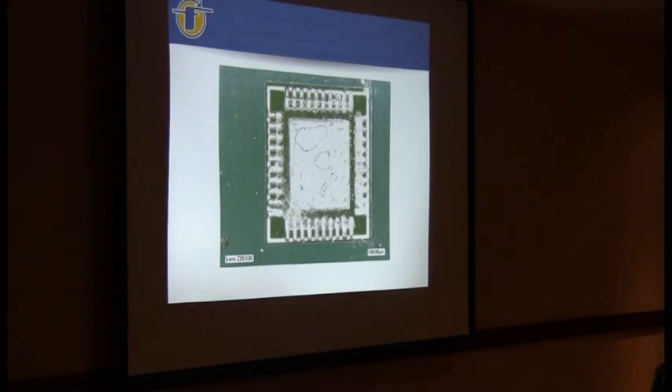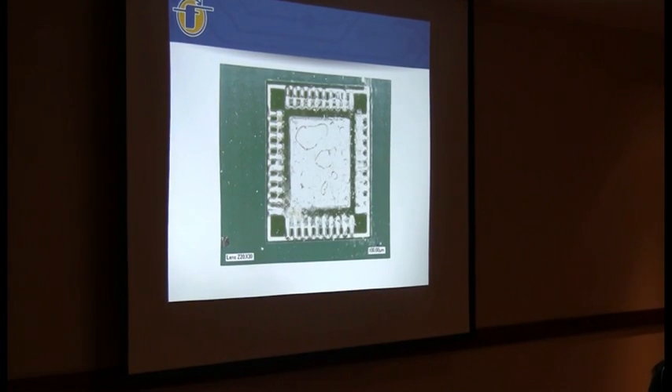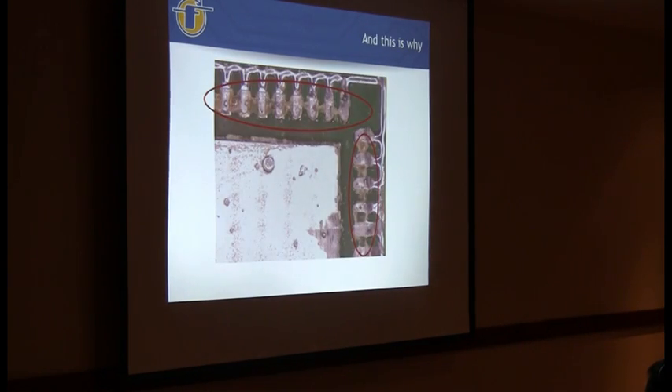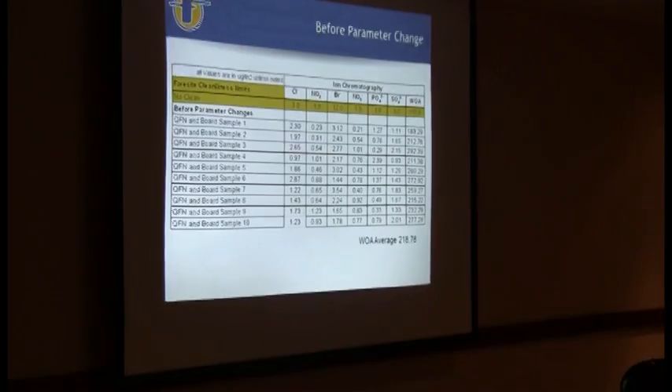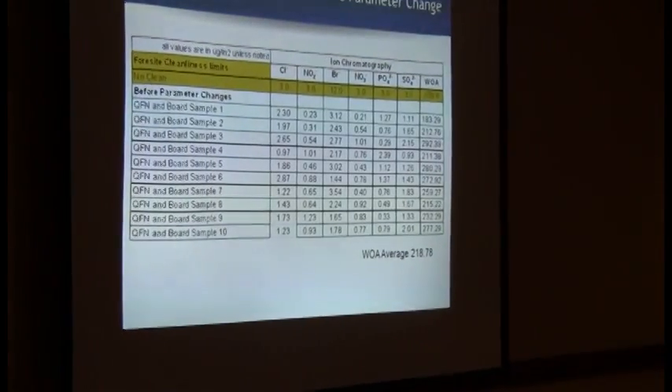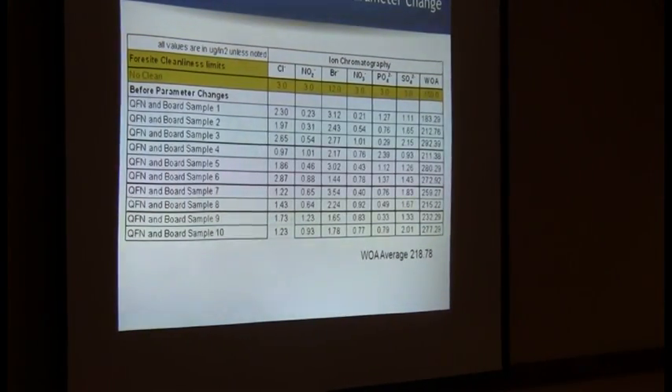You've got the QFN removed here and you can see the voiding - and the close-up of what they were leaving behind with the no-clean flux with their wash parameters as they were when they came to us. You can see plenty of flux residue in between the outside edge of the component. We're looking at weak organic acids around 218 micrograms per square inch.